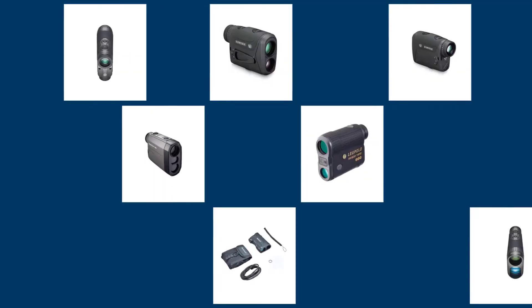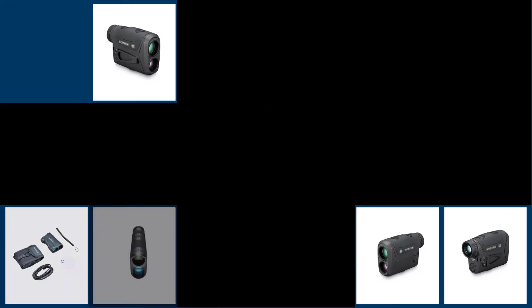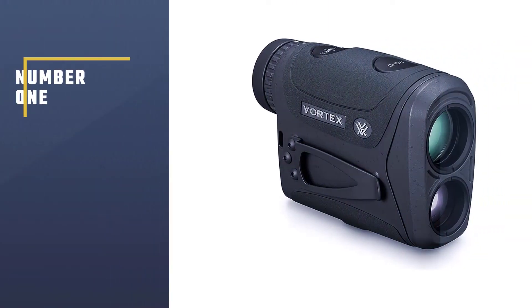Hi, today I'm going to be reviewing the five best rangefinders for hunting. In preparing this list, I've tried to select from various price ranges so you can easily find the best product for you. Each product has been ranked based on customer reviews, price, and quality. I've embedded the links of the products in the description — please check them out. Let's get started with the list.